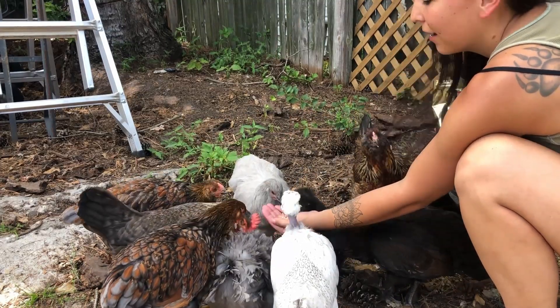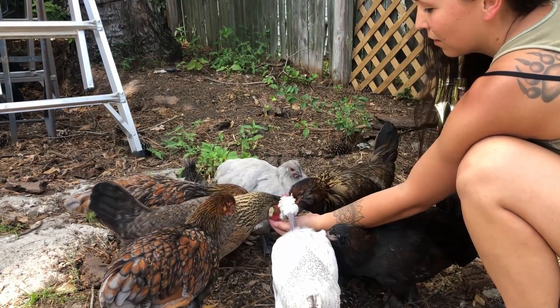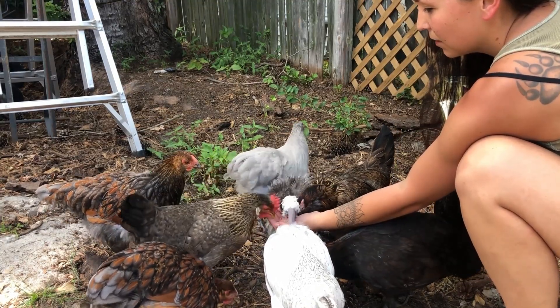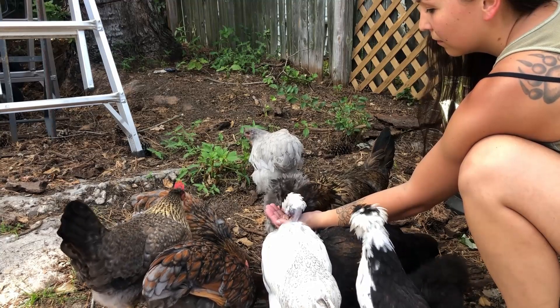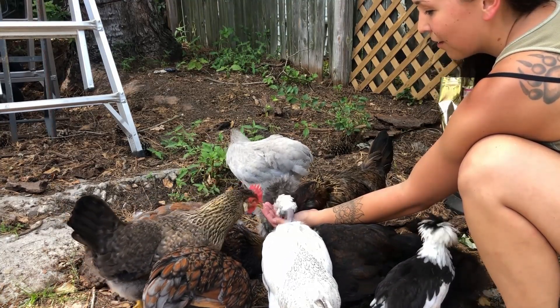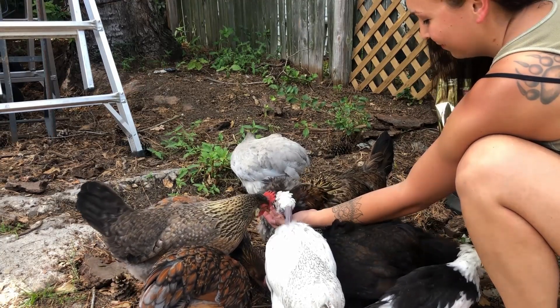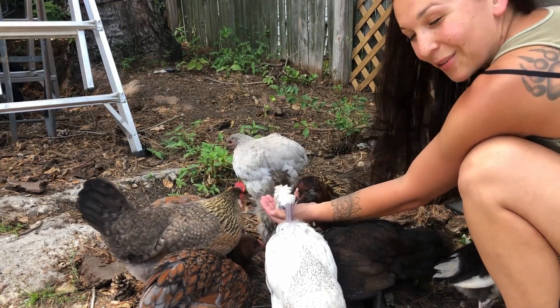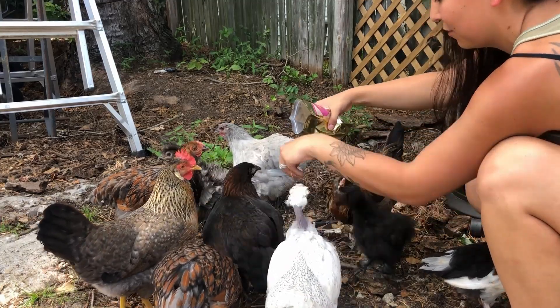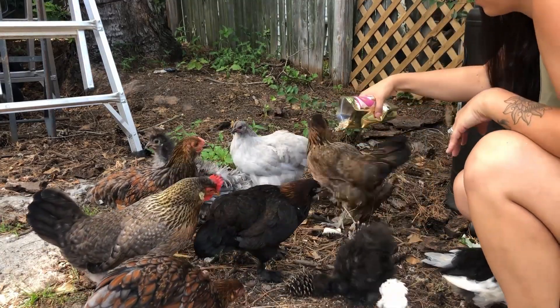I'm so happy that I don't have to go running to the store just to get them some treats - I get all this stuff right at my door, some new stuff for them to try. This is so awesome, I love being able to spoil my chickens. Okay girls, want some more? Here we go - scratch around for it.